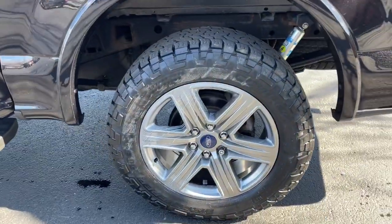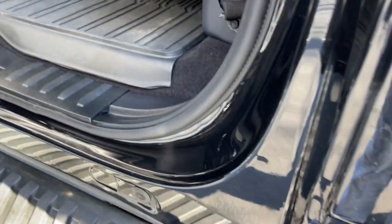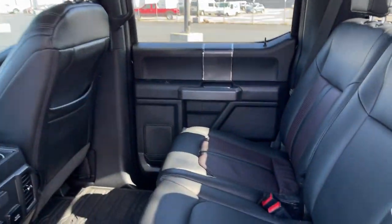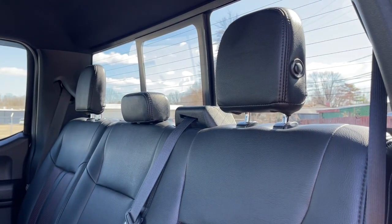Keyless entry, V6 cylinder engine, fog lamps, remote engine start, four-wheel drive, backup camera, aluminum wheels, Bluetooth connection, steering wheel audio controls, Wi-Fi hotspot.